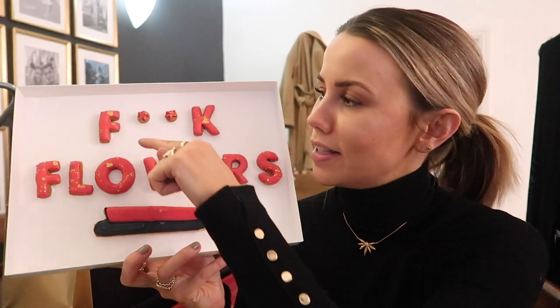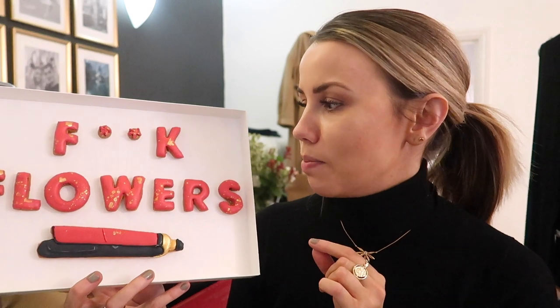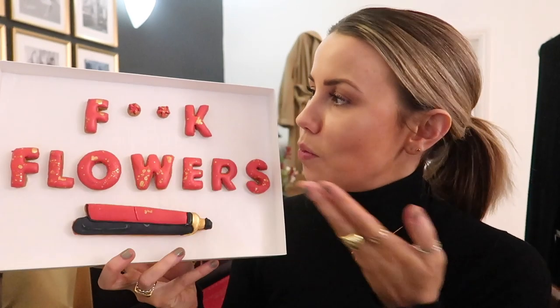I also got some custom biscuits from Baked by Steph — GHD got them custom made. There's a little GHD-shaped one and some wording ones, and they look like gingerbread style. I reckon they're going to be really good biscuits. I'm going to pop them in the cookie jar and have like one with a coffee every morning to make them last a week, as opposed to eating them all in one day, which I would normally do.